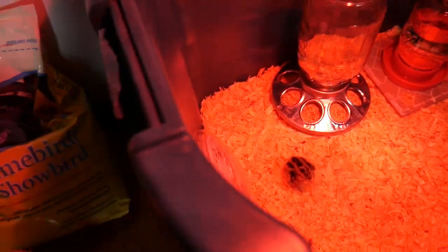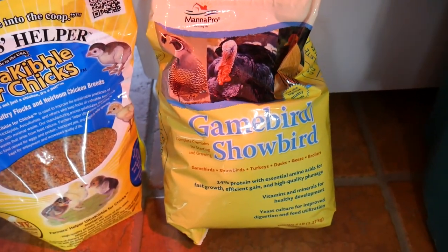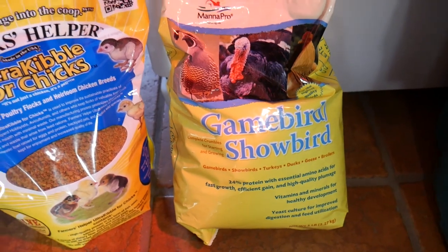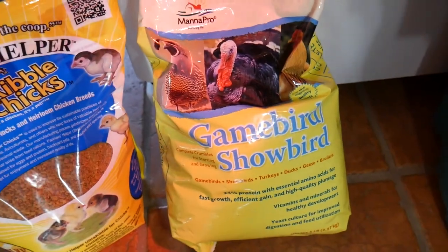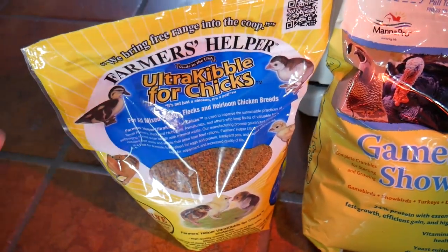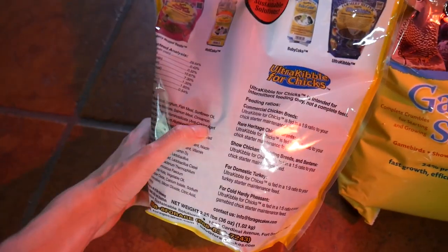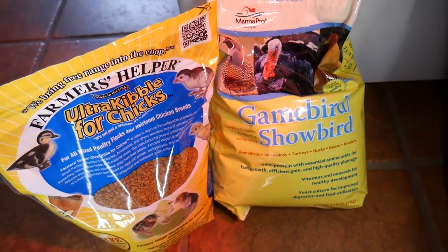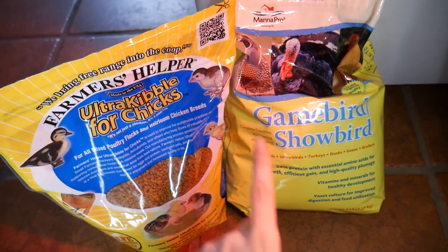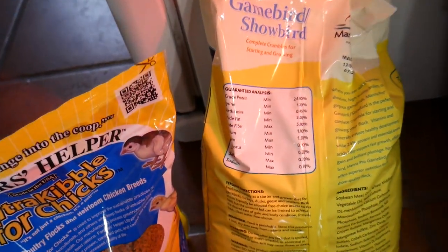Do you want to show them the food we got? Quail need a really high protein food and we had a hard time finding anything at Rural King — they didn't have much there. So we drove to Tractor Supply and they had a better selection. They had this game bird and show bird mix, which is 24% protein, and we got this to supplement it and bring the protein up even more — this one has 29% protein. We're going to do about one part of this to nine parts of that. It's a starter grower full mix, good for turkeys, quail, ducks — anything really. It's a small bag and not the most cost effective, but for a small flock it'll be fine for now.